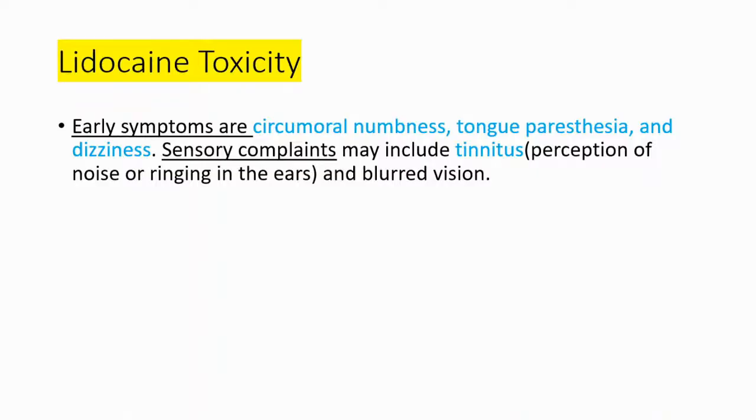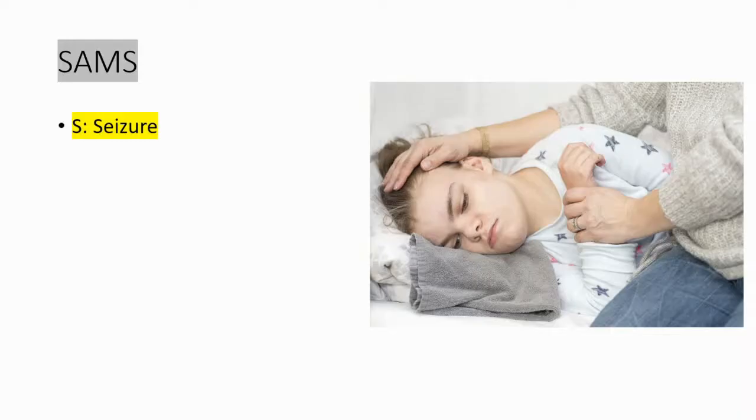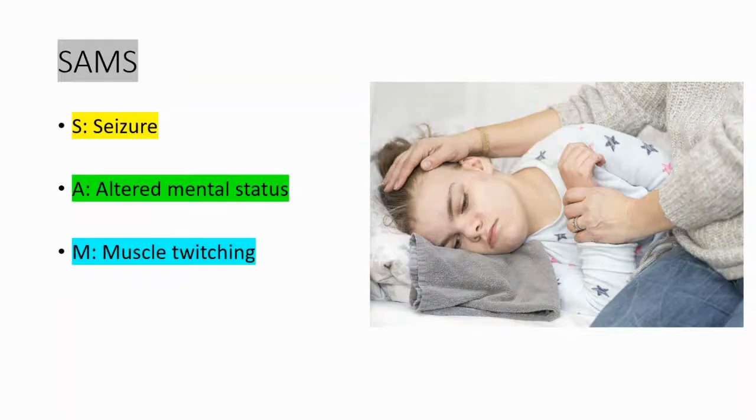There is a mnemonic to remember the signs of toxicity, and it's SEMS. S stands for seizure, A stands for altered mental status, M stands for muscle twitching, and lastly S stands for slurred speech.